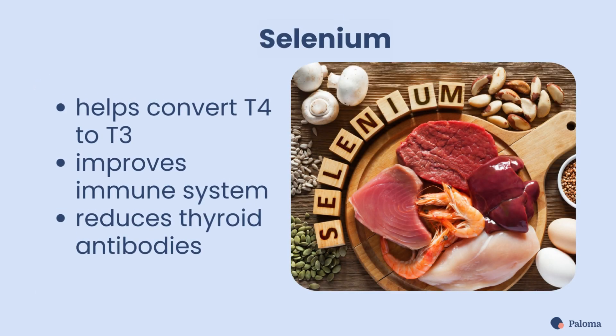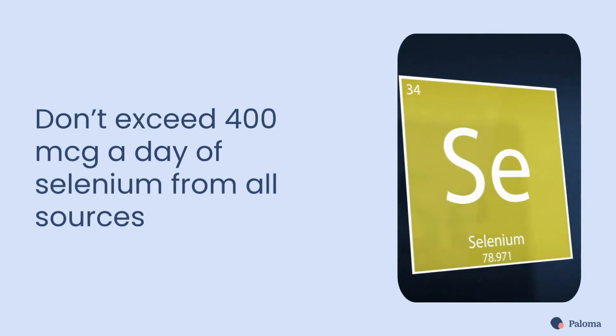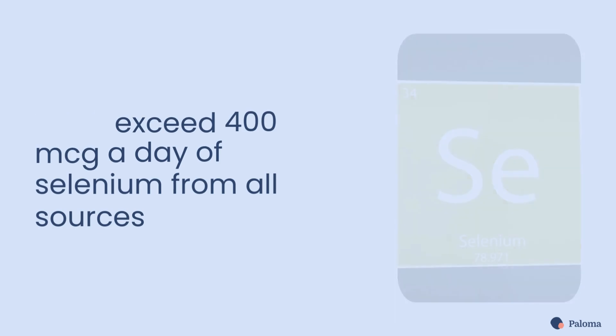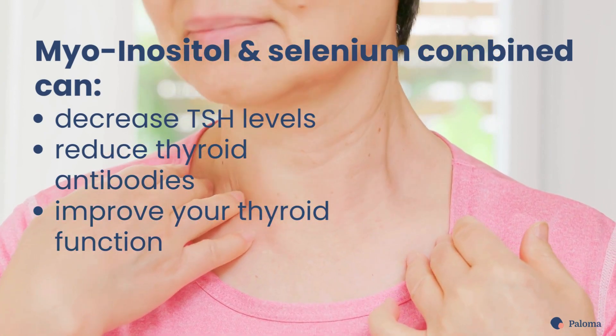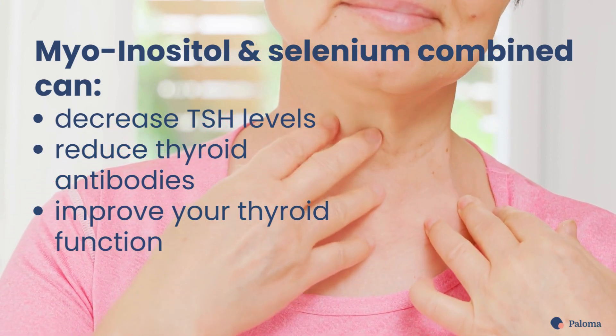Your thyroid gland needs selenium to convert T4 to T3. Selenium can also improve your immune system and reduce thyroid antibodies. Be careful not to exceed 400 micrograms a day of selenium from all sources, as too much selenium can be toxic. The combination of myo-inositol and selenium can decrease TSH levels, reduce thyroid antibodies, and improve your thyroid function.